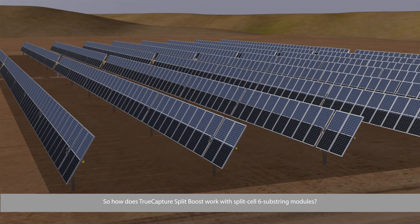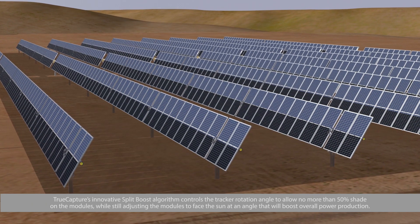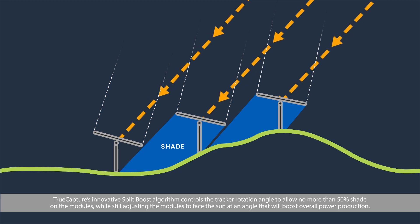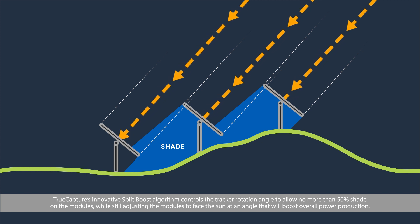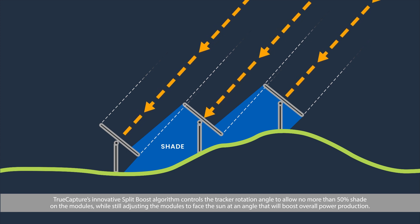So, how does True Capture Split Boost work with split-cell 6-substring modules? True Capture's innovative split-boost algorithm controls the tracker rotation angle to allow no more than 50% shade on the modules, while still adjusting the modules to face the sun at an angle that will boost overall power production.